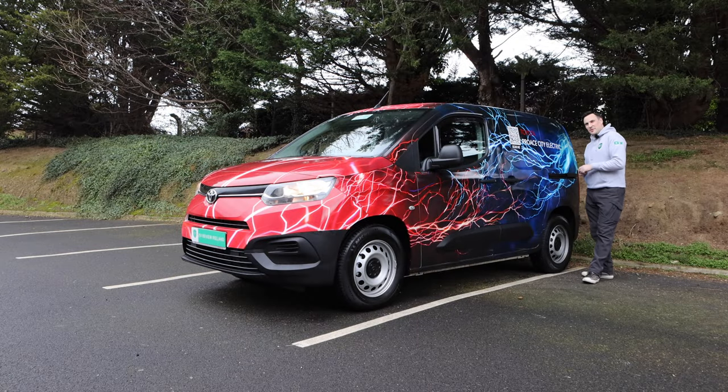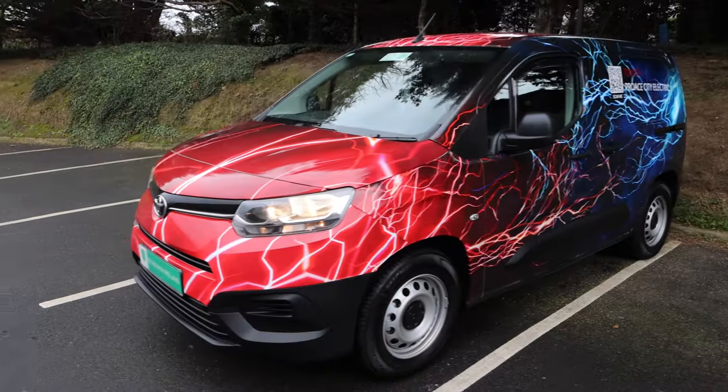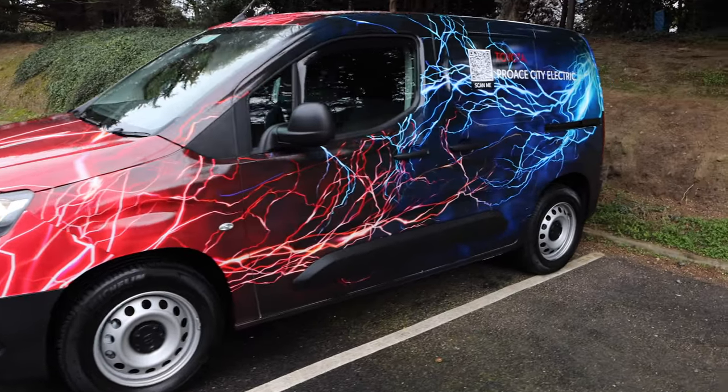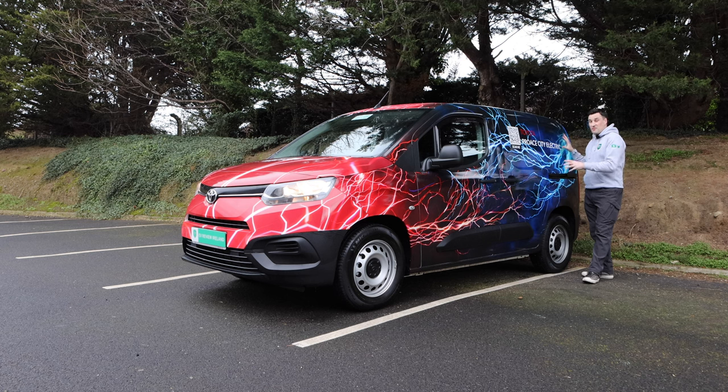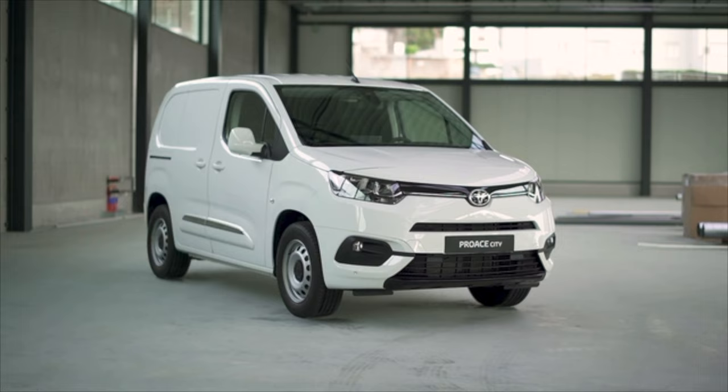Toyota Ireland have given me this van for a couple of days. They're not subtle about the fact that it's electric — I drove it into the office and one of my colleagues said 'is that diesel?' — being ironic. So it is wrapped. First of all, all the vans won't look like this.